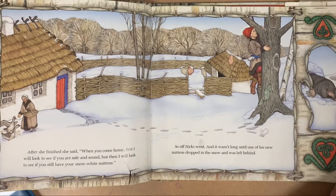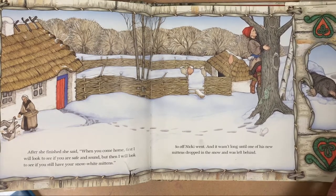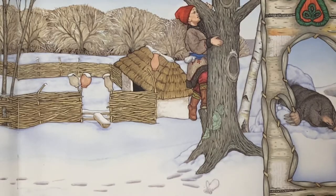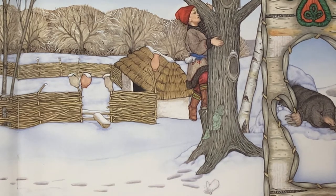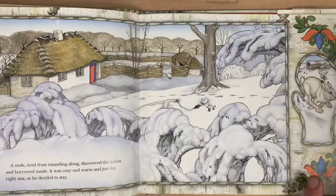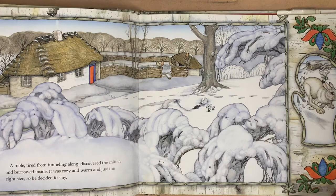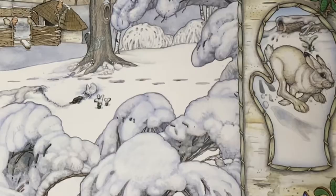After she finished, she said, 'When you come home, first I will look to see if you are safe and sound, but then I will look to see if you still have your snow white mittens.' So off Nicky went, and it wasn't long until one of his new mittens dropped into the snow and was left behind. A mole, tired from tunneling along, discovered the mitten and burrowed inside.